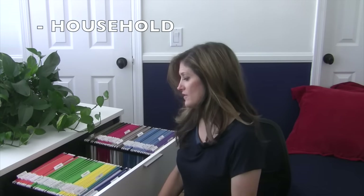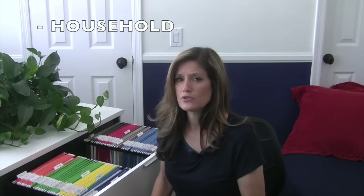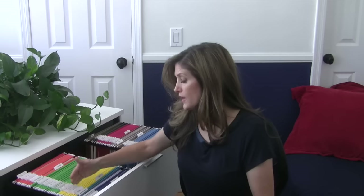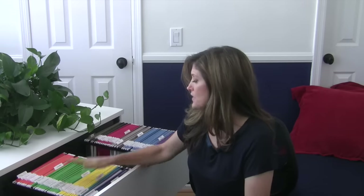Every household is different, so things will vary by family, but there are a few major categories most of us will have. The first section is yellow and it's for Auto. This is where I keep information on all my automobiles — titles, anything needed if I'm going to sell, DMV information, and traffic school certificates if you've gotten a speeding ticket.